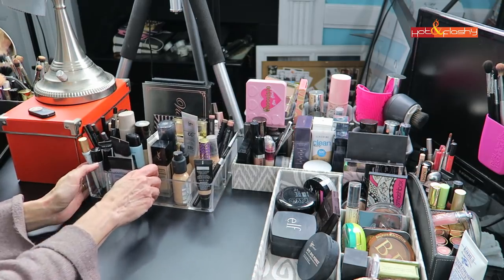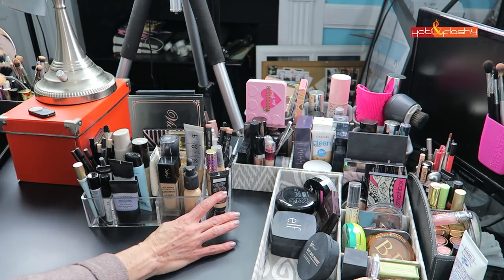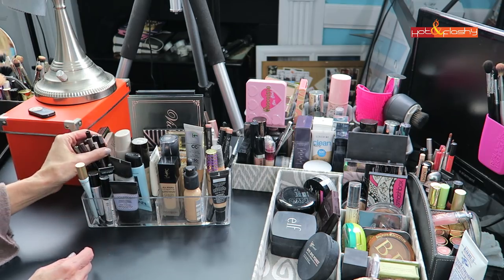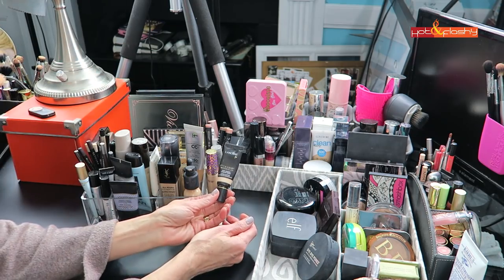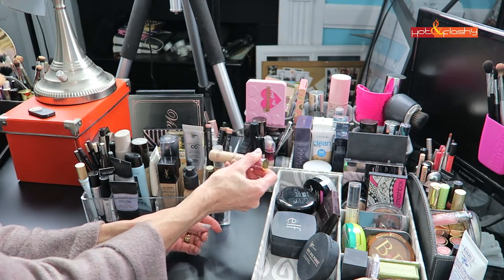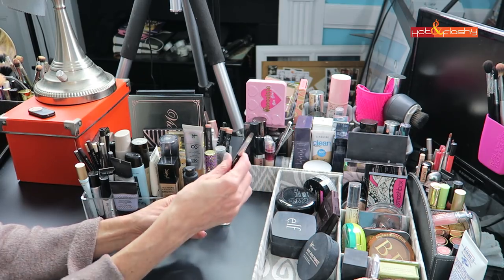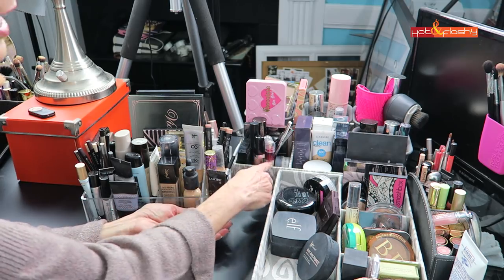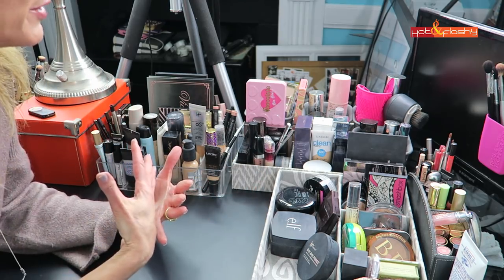This acrylic container has my foundations, my under-eye concealer, and my favorite primers. These are all my favorite eyeliners. My Lancôme Éclat is my very favorite. Tarte Shape Tape is here as well — that was third runner-up in my video. This is the brush I apply my under-eye concealer with. What you'll notice is missing from here is the Maybelline concealer, and that's because it's over here in my filming bin.